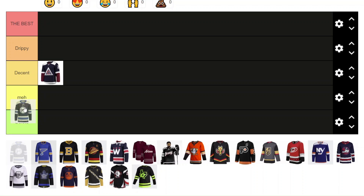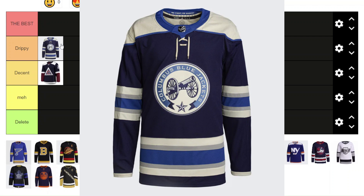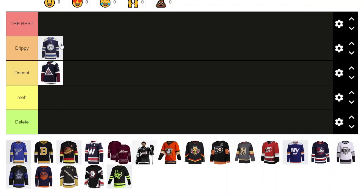Next we got the cannon jersey for the Columbus Blue Jackets. This one is drippy — it's really drippy. I'm not going to say it's the best because it's not my favorite color scheme, although I do like the cream and navy. I think it's sick, but it's definitely not the best in my opinion. I think a little bit of red in there would be nice too. So it's going in Drippy.